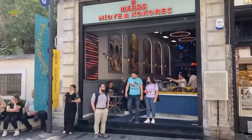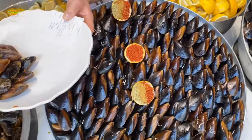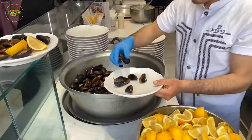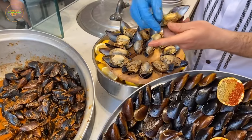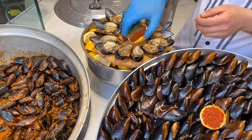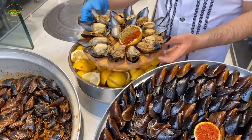As you meander along the coastal regions of Turkey, the captivating aroma of Midye Dolma beckons you closer. This popular street food revolves around mussels, which are meticulously prepared by stuffing them with a tantalizing mixture of seasoned rice, currants, pine nuts, and a blend of aromatic spices.